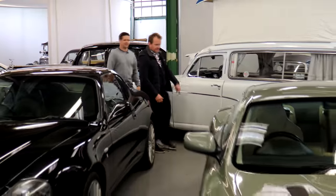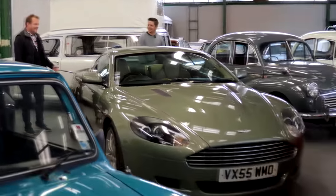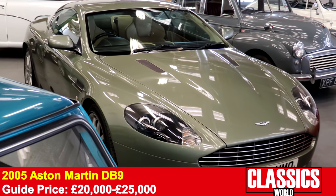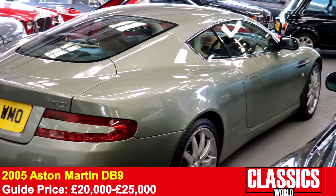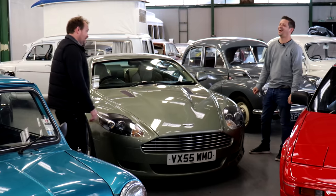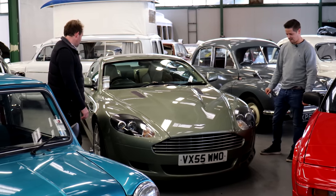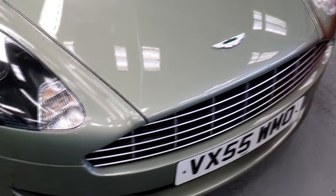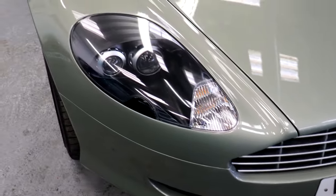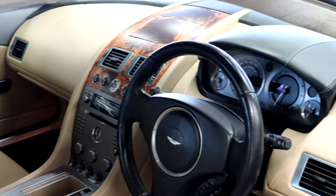Mr. Ruggles, we've been expecting you — this DB9 here. A Bond pun, you've got to do it. A 2005 DB9 in California Sage, which is a really nice colour. And the good thing about this — cheap road tax, as it predates the hike in road tax of 2006. Given the small difference between DB7 and DB9 prices, I think this is very hard to resist. You'd have a DB9 all day long.